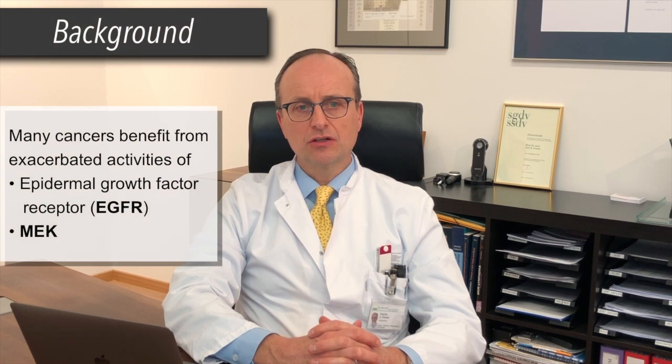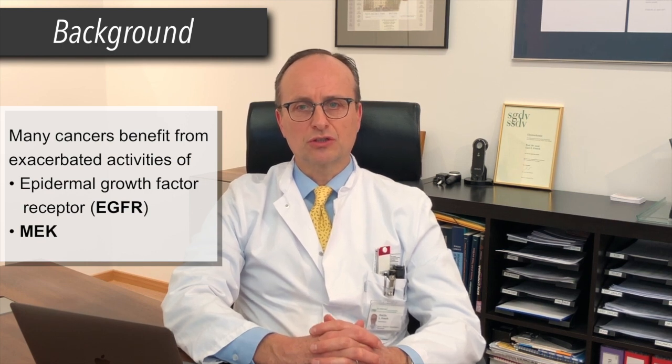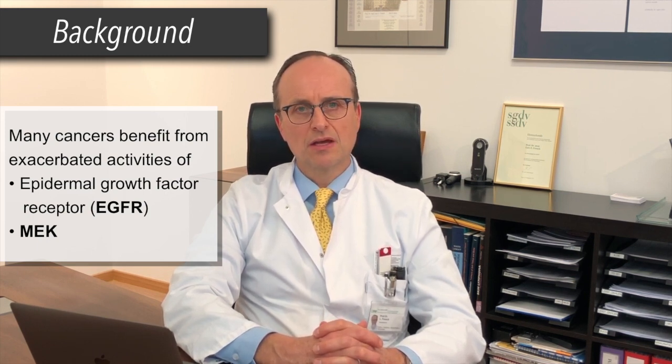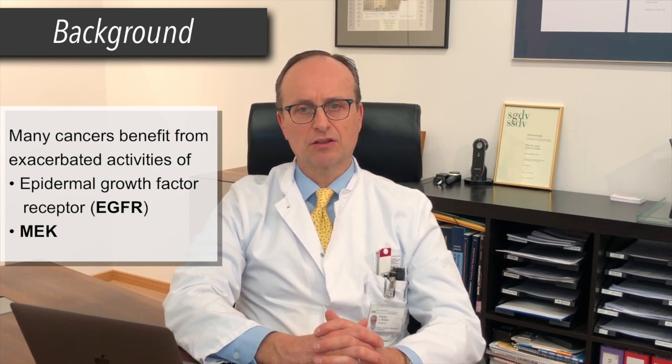Many cancers, including lung, colorectal, and head and neck cancers, benefit from exacerbated epidermal growth factor receptor, or EGFR, activity for their growth and survival, and others, such as melanoma, from exacerbated MEK activity. Therefore, agents targeting the EGFR and MEK signaling pathways are increasingly used for the treatment of cancers.